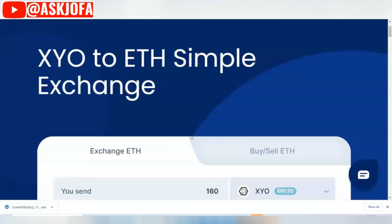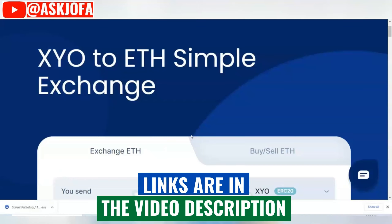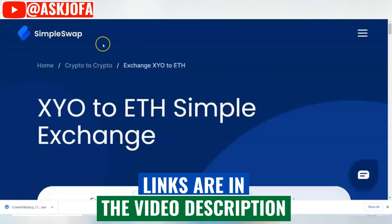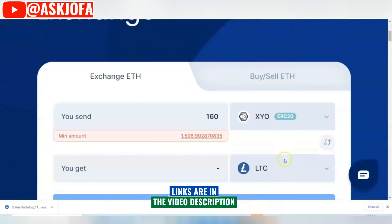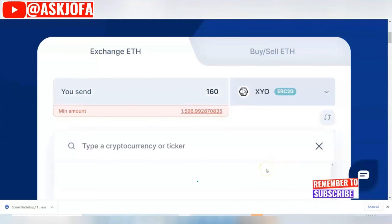The first platform that is a great alternative to Coinbase for converting SYO crypto to another crypto of your choice is SimpleSwap. You can see the link below the description of this video. At the time of this video, the minimum you can convert is around 1,600 SYO crypto, and it will depend on the crypto you are converting to.